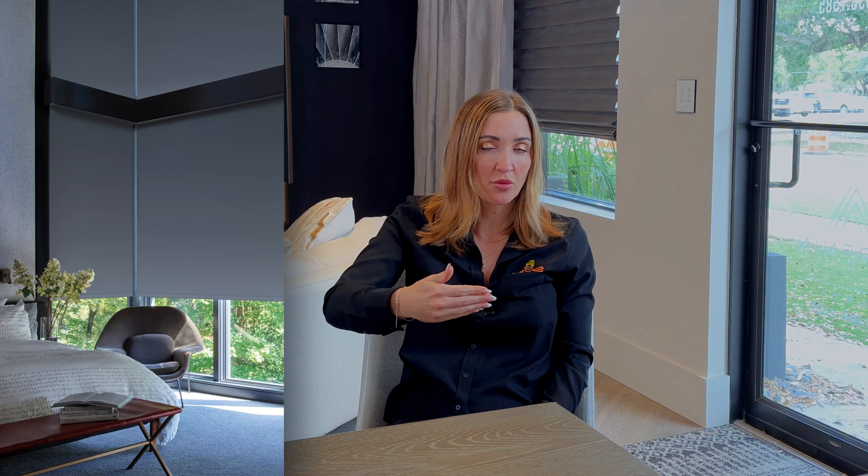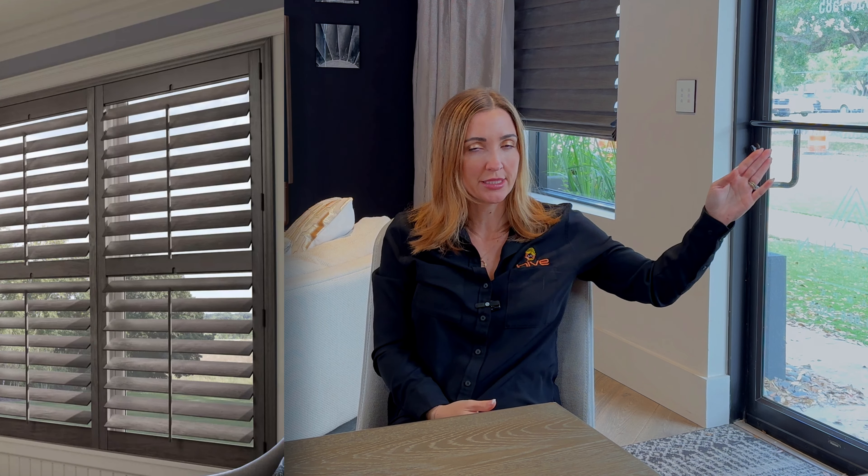Another very frequently asked question is what types of window treatments are there. There are a lot of options. You have Roman shades where the fabric folds on top of itself to give a more luxurious, timeless feel to a space. You have roller shades — sometimes called screen shades — which are a thin piece of fabric that simply rolls up and down. You also have plantation shutters, which are wooden window treatments that go inside your window and open and close; some people even put them on doors.